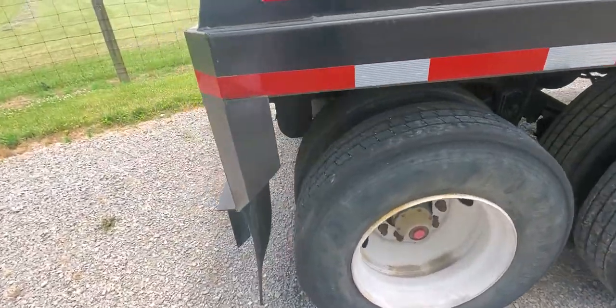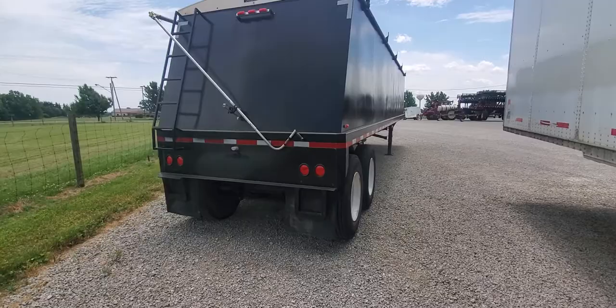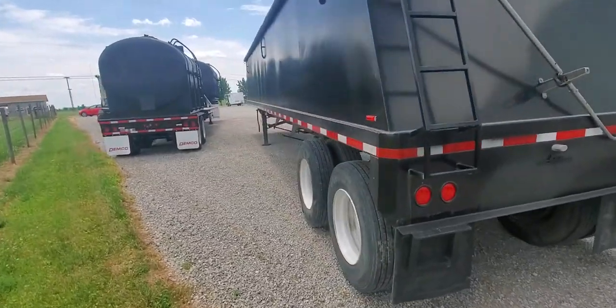It's got good rubber, brakes all the way around it, good tarp on top — manual roll tarp. This trailer is equipped with spring suspension, and it should be ready to roll.